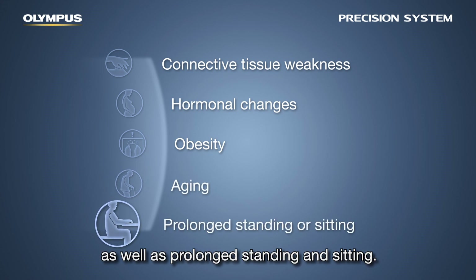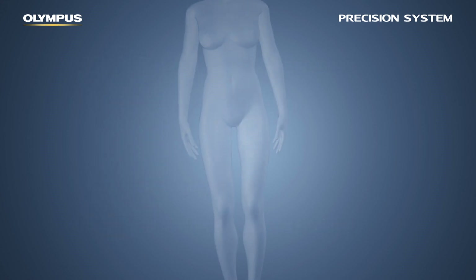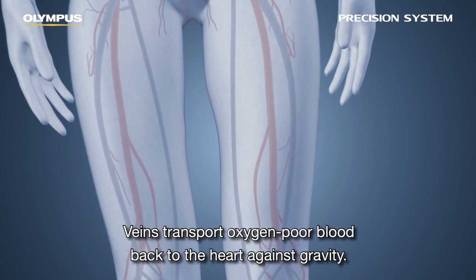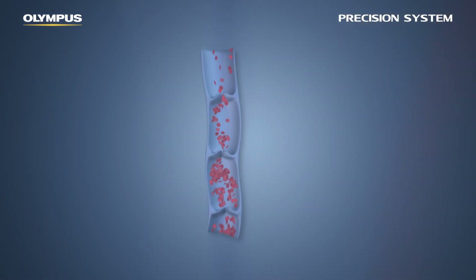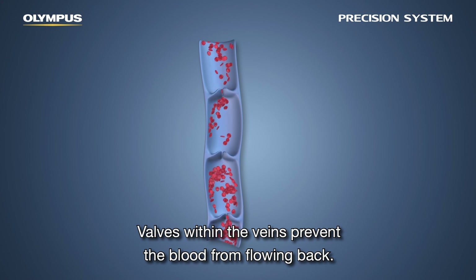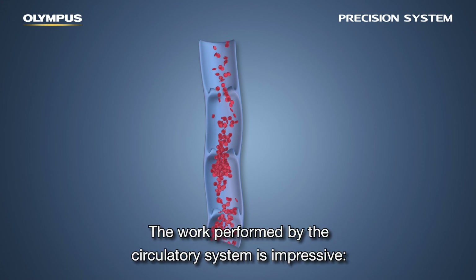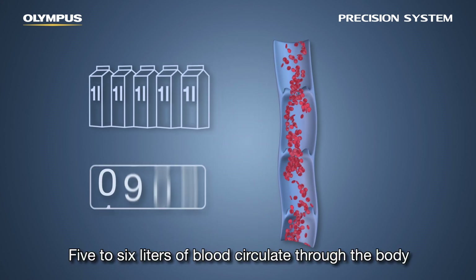Prolonged standing and sitting are also contributing factors. Veins transport oxygen-poor blood back to the heart against gravity. Valves within the veins prevent the blood from flowing back. The work performed by the circulatory system is impressive — five to six liters of blood circulate through the body.